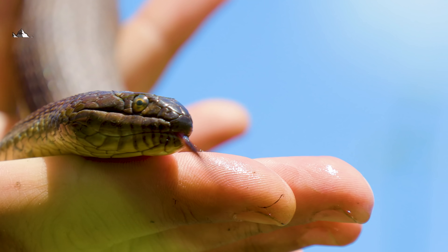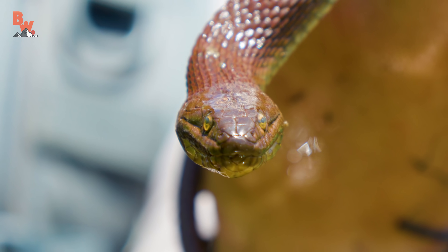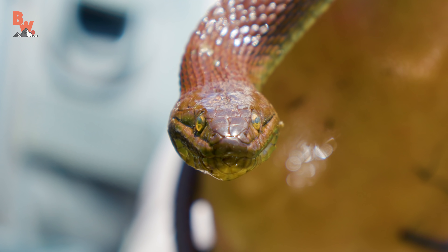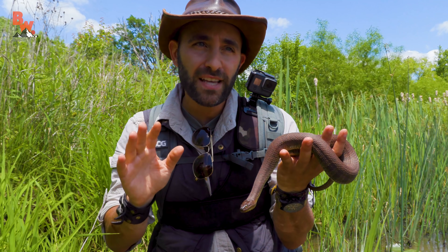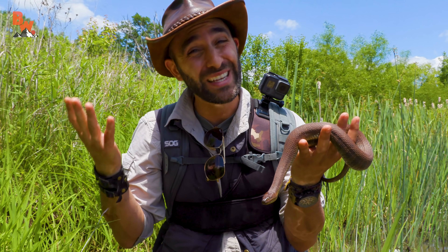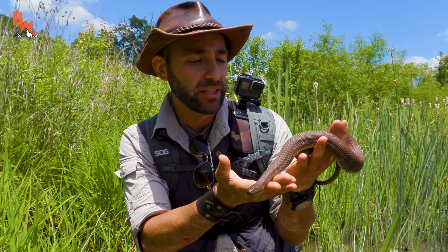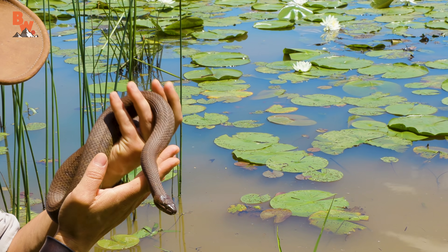One of the defense mechanisms of this snake, especially when they're angry and in aggressive mode, is they will puff up their bodies and their heads, which makes them look like the venomous water moccasin. And that's how oftentimes people will mistake this snake for that venomous species and unfortunately think it's dangerous and kill it. But the northern water snake is a completely harmless species — what a cool looking snake.